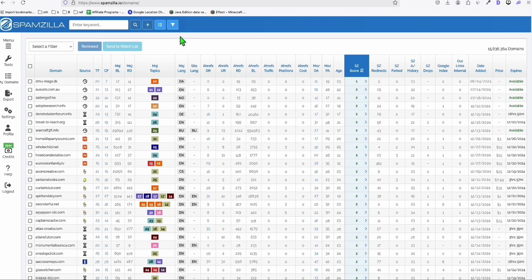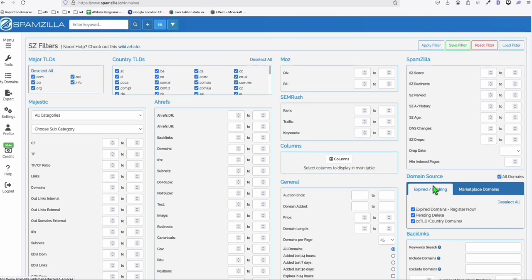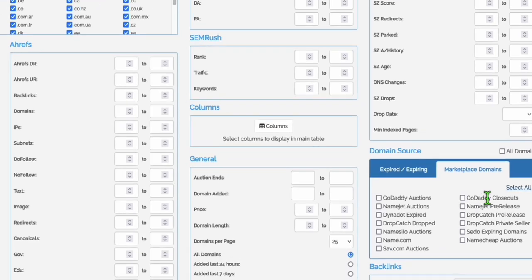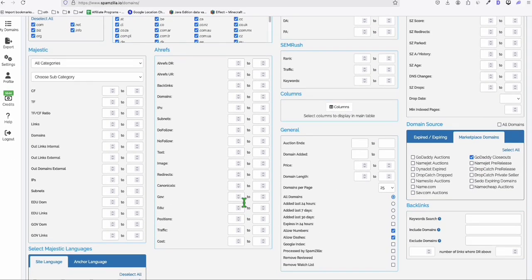Before that, let's quickly look at using the filter. The first filter we want to use is to go to just the expired domains without going to auction. In the filter, go to Marketplace, select all, and make sure you just select this option right here: GoDaddy Closeout. That way you will just see the results of all expired domains that you can instantly register.